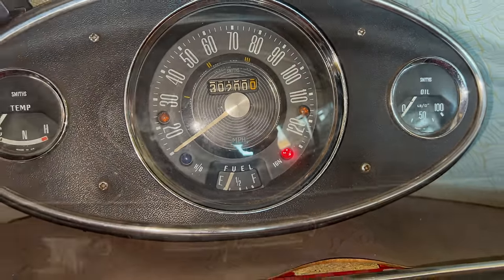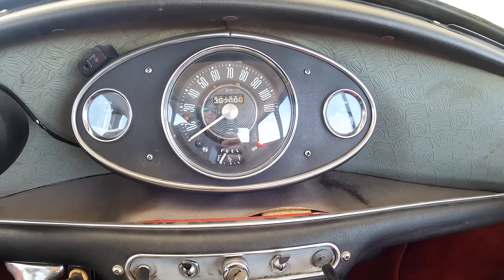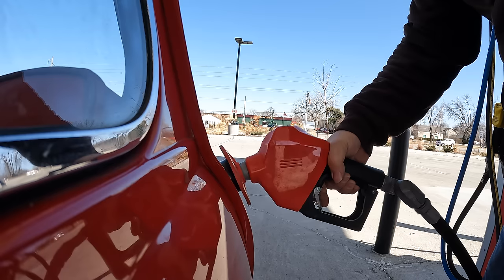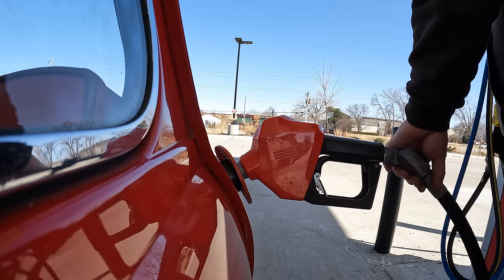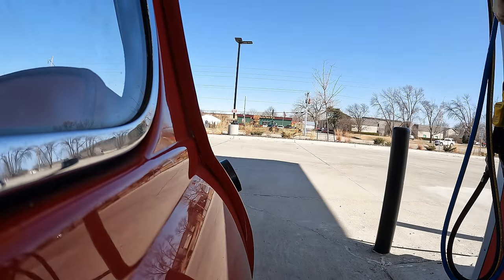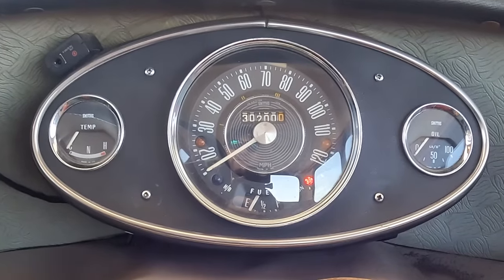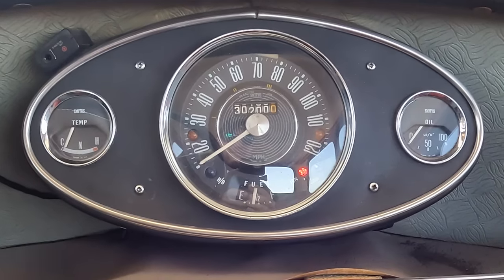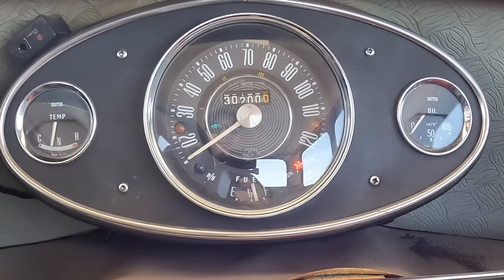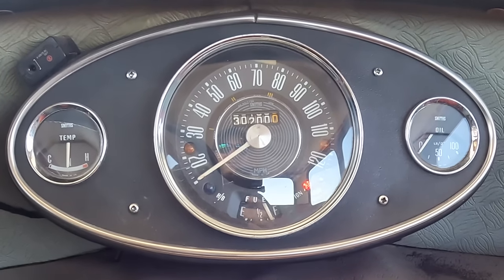Looks like I need to hit the fuel station on the test drive. I'm at the petrol station now. We'll see if the fuel gauge goes up after I fill it with fuel, or if I have a problem with the sender as well. I'm using non-ethanol fuel. I put almost 5 gallons into the tank. The gauge is going up — so the sender is working. Looks like it's going to go all the way to full, so I think we got that sorted.